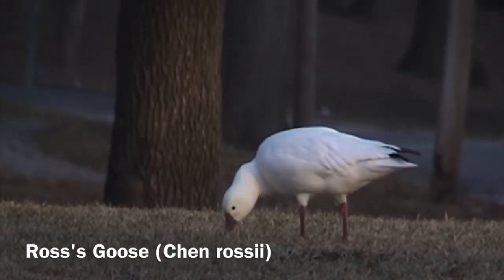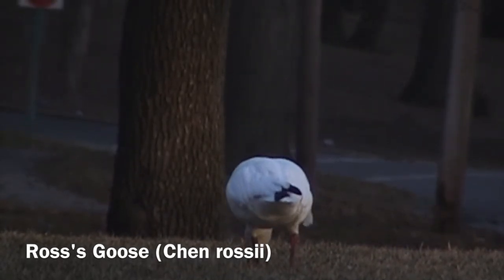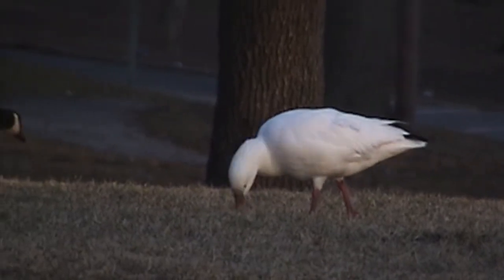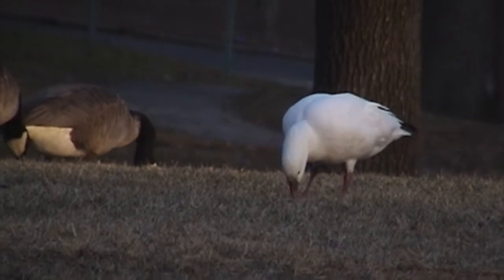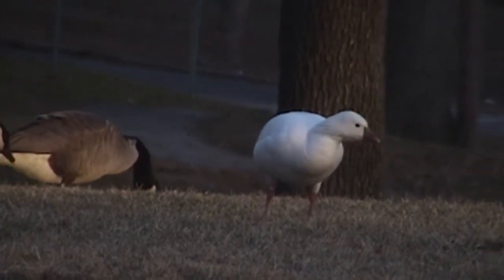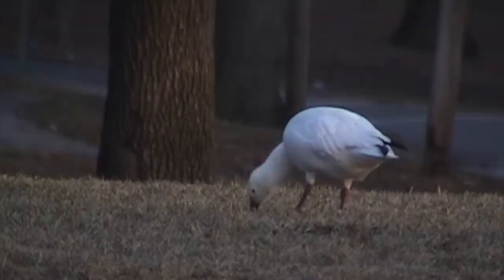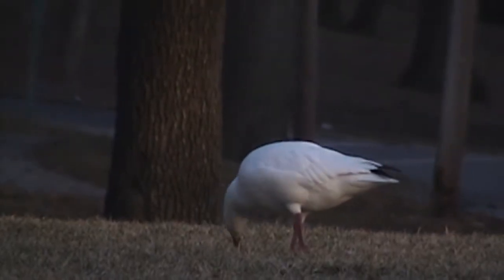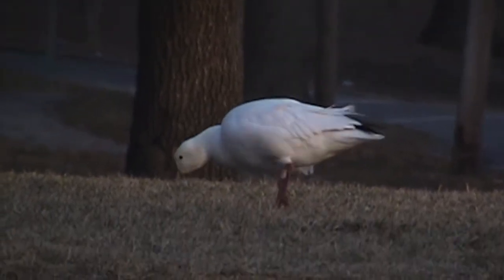The Ross's goose looks a little bit like a snow goose. Just watch it feeding. You might see geese in a park, on a golf course, or in a neighborhood. They look like feathered cattle — they're just grazing along. They are grass eaters.